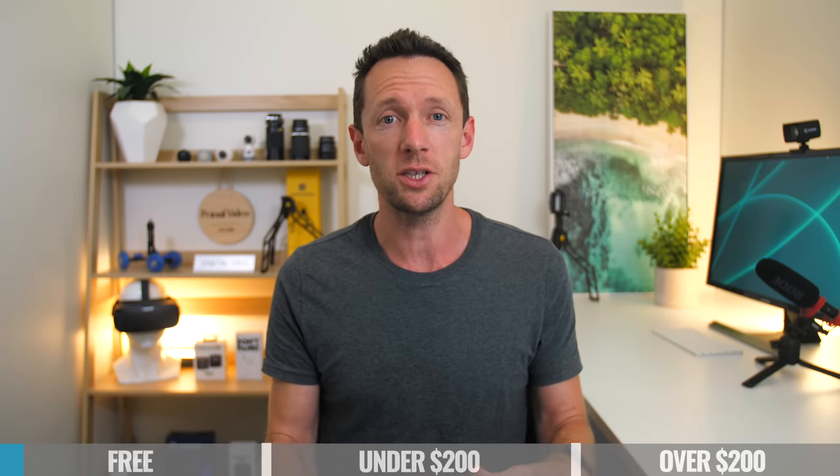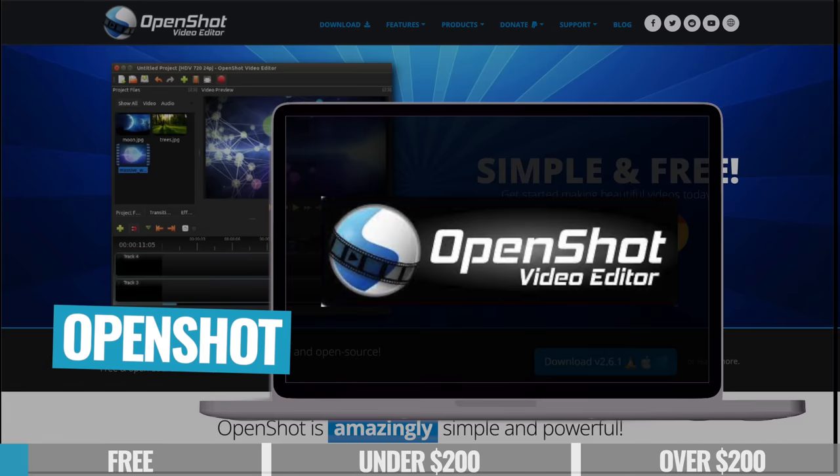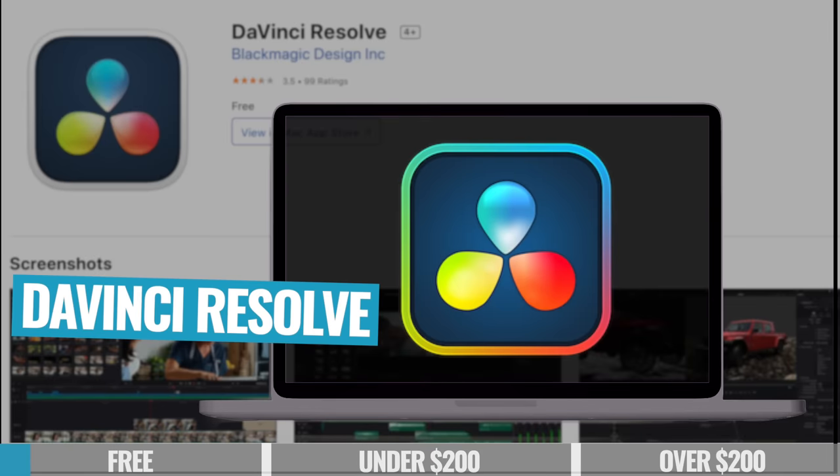After trying and testing all of these top options, I've narrowed this down to my shortlist of three, which are OpenShot, KdenLive, and DaVinci Resolve.